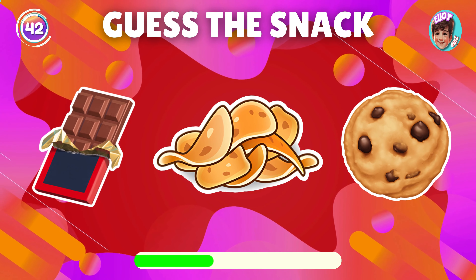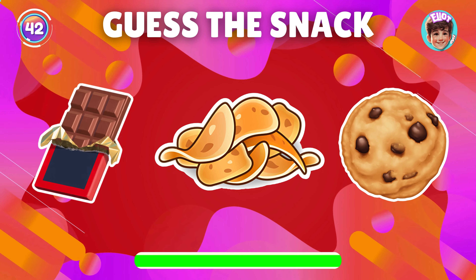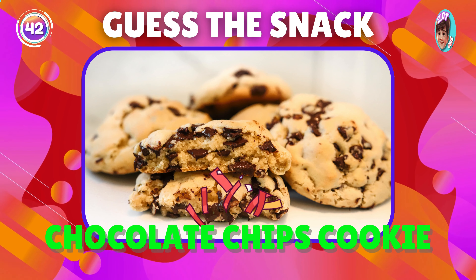Identify the snack using the emoji. Right on, it's chocolate chip cookie.